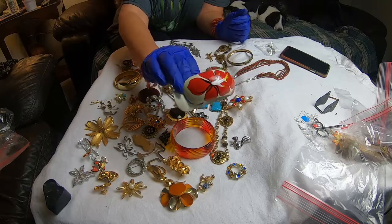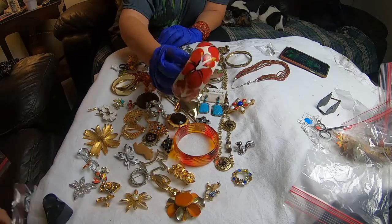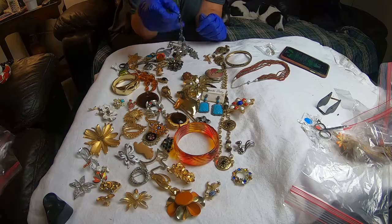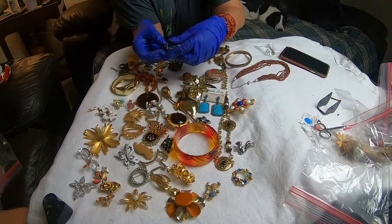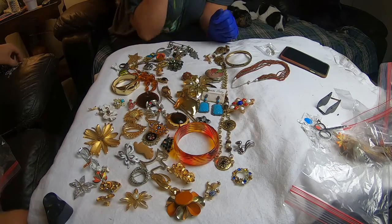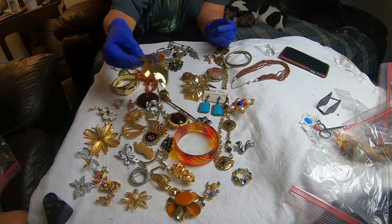And a hand painted hibiscus bracelet — the price tag said they were hibiscus. And then this is a Guess bracelet with a toggle. Another schnauzer.